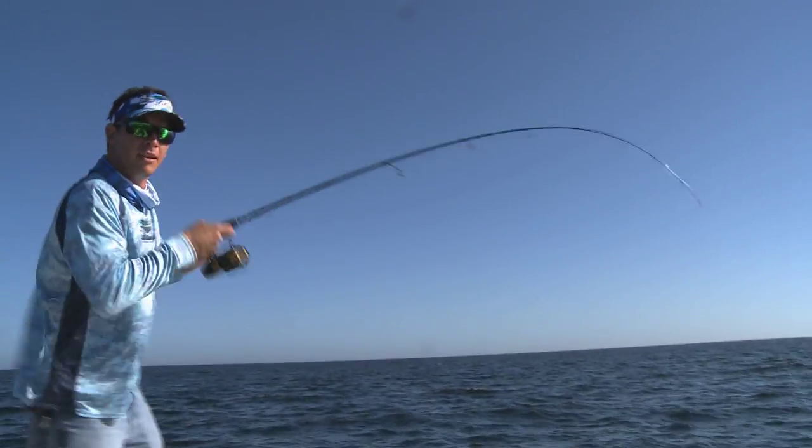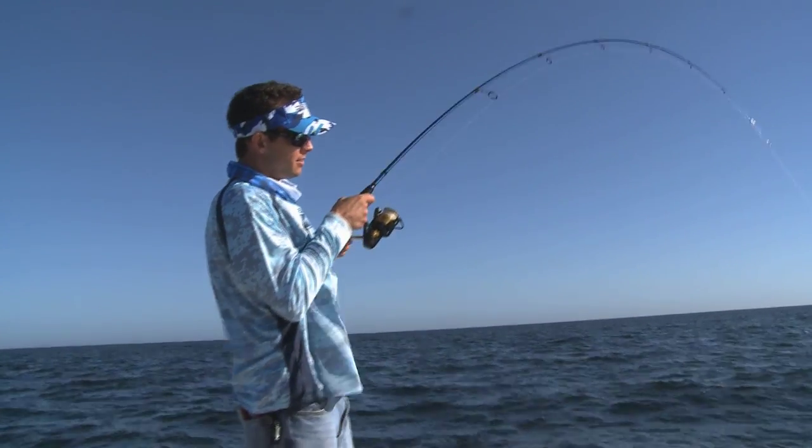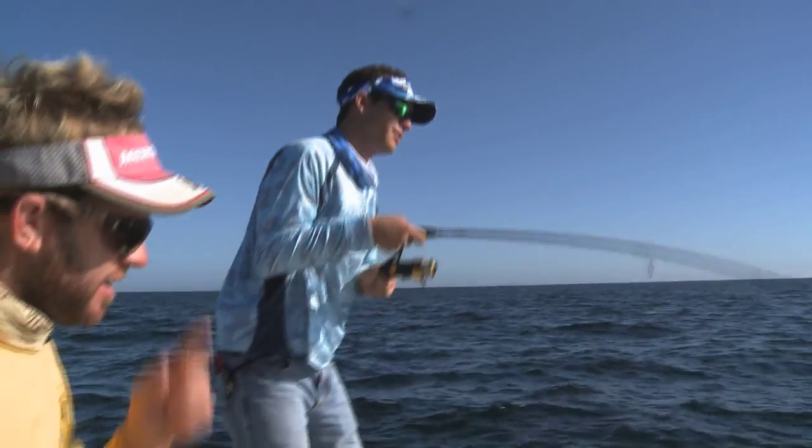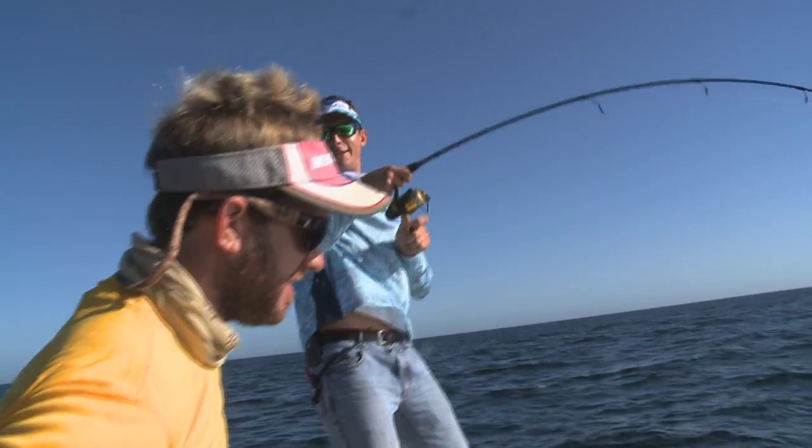Once he kind of rocks it pretty good and is coming up, you just want to limp-noodle him — nice and easy, like a trout. Because if you're herky-jerky-ing, you'll pull hooks a lot of times. No limp noodles or herky-jerky-ing.